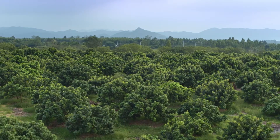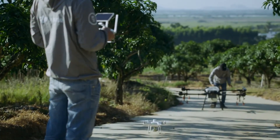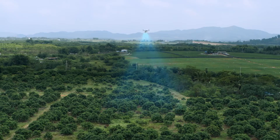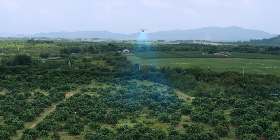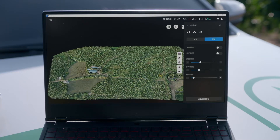To target unevenly distributed fruit trees and varying heights, the T1-6 comes equipped with intelligent solutions. With the Phantom 4 RTK, users can perform centimeter-level scanning of the orchard. Then, DJI Terra conducts 3D mapping of the scanned area.